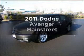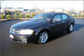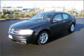Check out this 2011 Dodge Avenger. Travel the roads in style and comfort in this great vehicle with a reliable six-cylinder engine connected to a smooth-shifting automatic transmission.